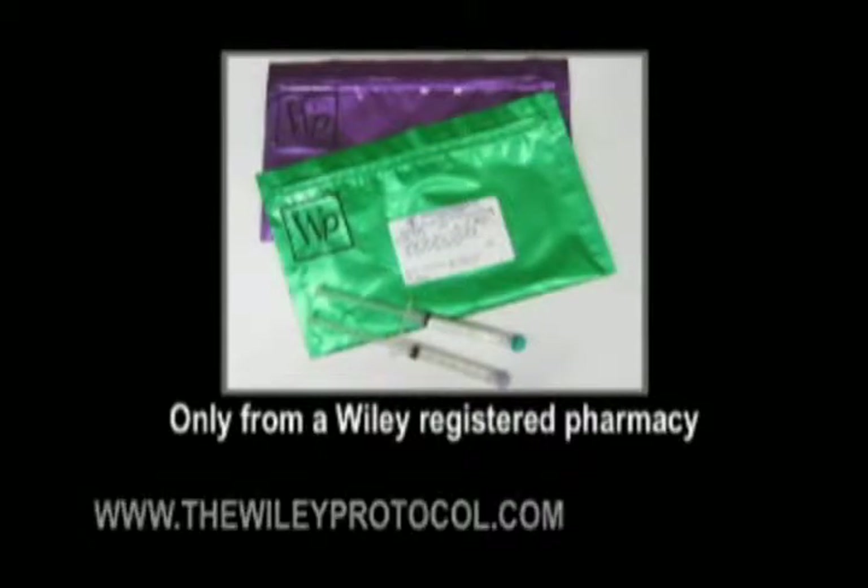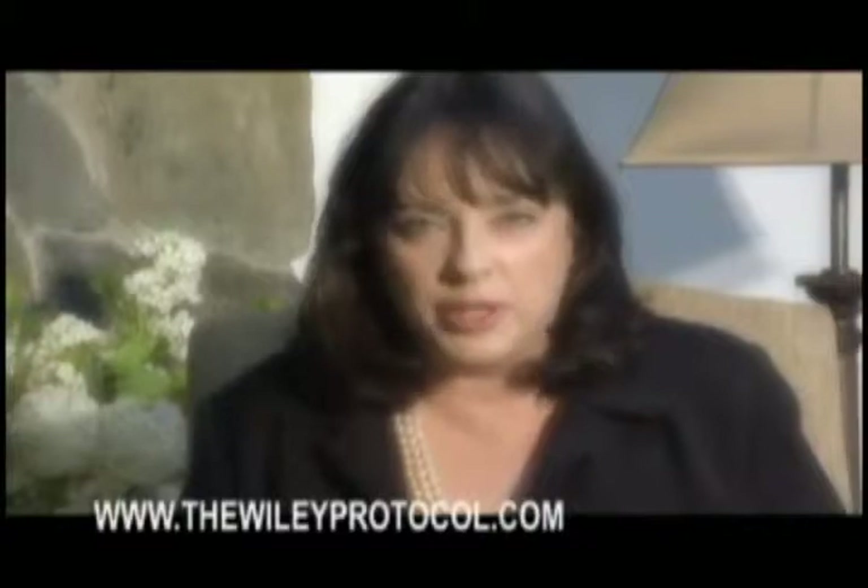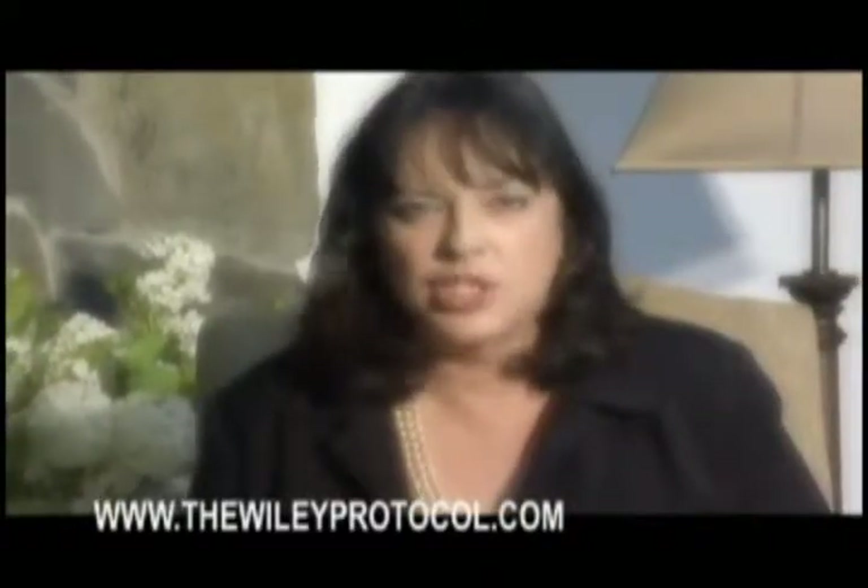It's called the Wiley Protocol, and it's only available at pharmacies displaying this sign. Thousands of women have turned back the clock. So can you.